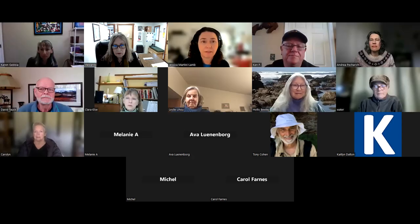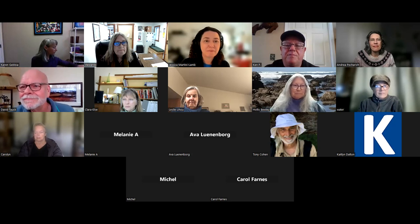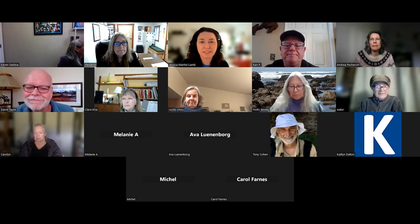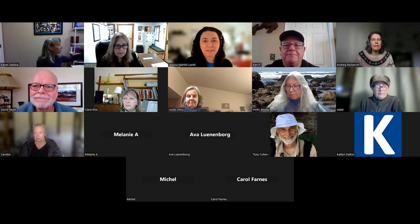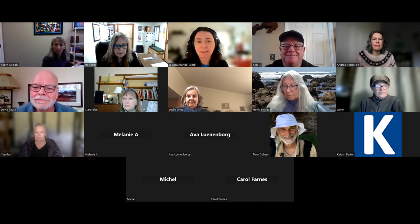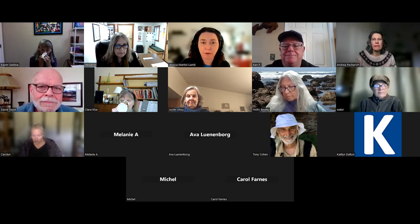Good morning, everyone. Thanks for the introductions. It's great to see so many of you here this morning. I'm Jessica Martini-Lamb, Enrival and Resources Manager at Sonoma Water.